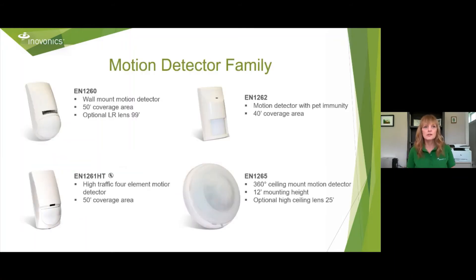We have a few different motion sensors. The EN1260 is a wall mount motion detector with a 50-foot coverage area and an optional long range lens that shoots down a hallway — a 99-foot lens you can add. The EN1262 motion detector has pet immunity and a 40-foot coverage area, suited for low traffic areas such as empty buildings or warehouses where you might have birds or rodents. For high traffic, I suggest the EN1261HT — our high traffic four element motion detector with a 50-foot coverage area and tested four-year battery life in high traffic situations. Lastly, the EN1265 is our 360 ceiling mount motion detector with a 12-foot mounting height, 65-foot coverage area, and an optional high ceiling lens for 25-foot heights.